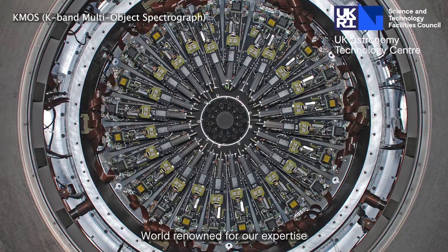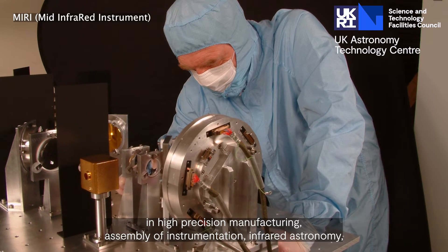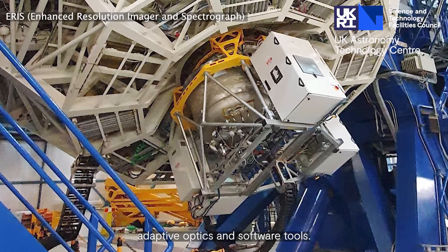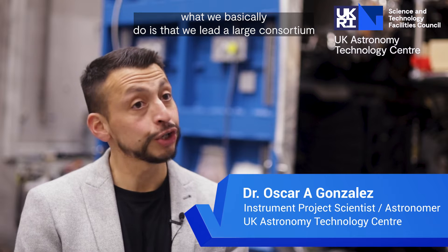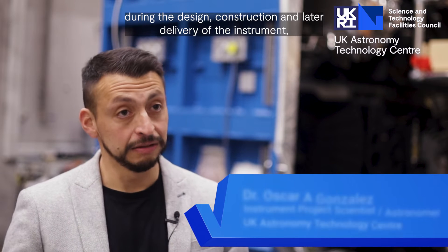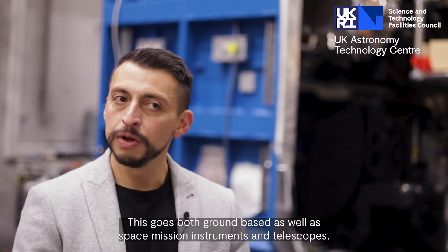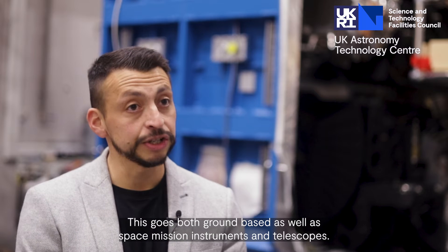World renowned for our expertise in high precision manufacturing, engineering, assembly of instrumentation, infrared astronomy, adaptive optics and software tools. What we basically do is lead large consortia during the design, construction and the later delivery of the instrument, including the operational aspects of many facilities. This goes both ground-based as well as space mission instruments and telescopes.